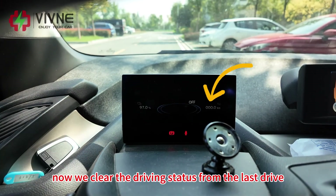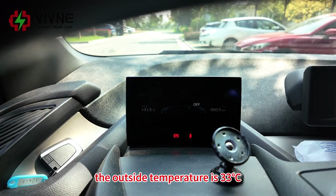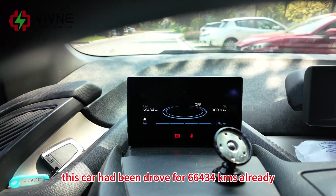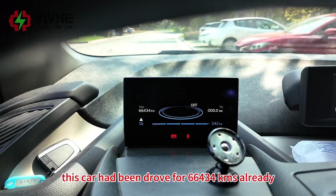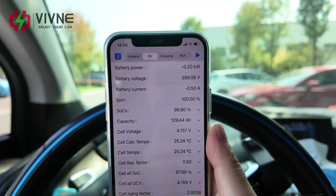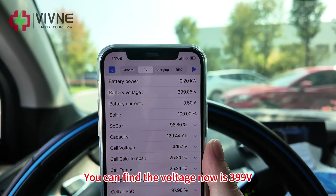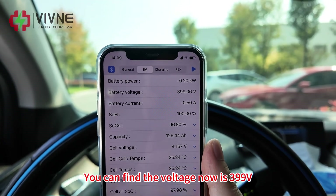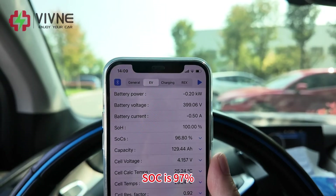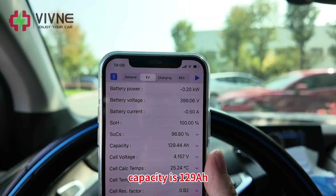Now we clear the driving status from the last drive. The outside temperature is 33 degrees Celsius. This car has been driven for 66,434 km already. We used the MI3 app to check the battery status. The voltage is 399 volts, SOH 100%, SOC 97%, capacity is 129 amp hour.